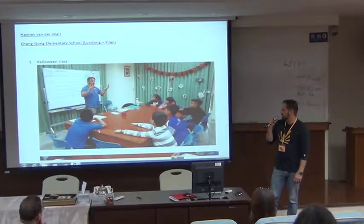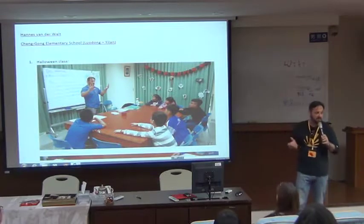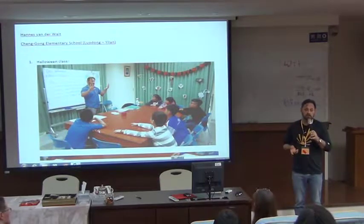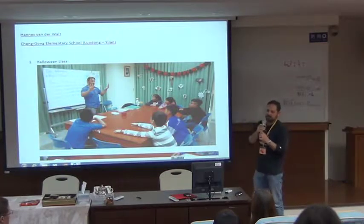But some of the kids come from poorer backgrounds. We've got Haka kids, and we've actually got Aboriginal kids that come from other areas to come to our school, because their parents feel it's better, and the schools in their areas are not very good.